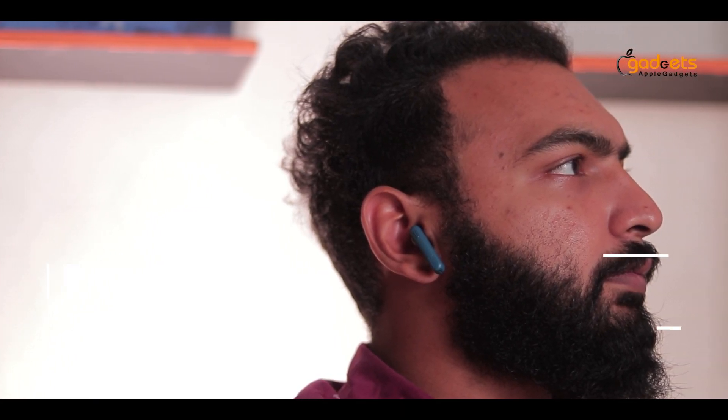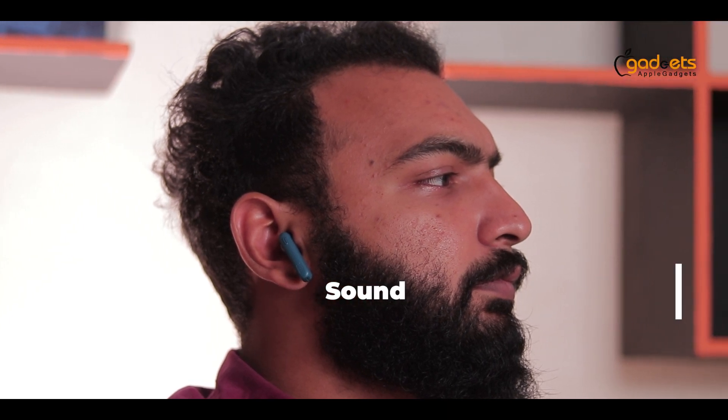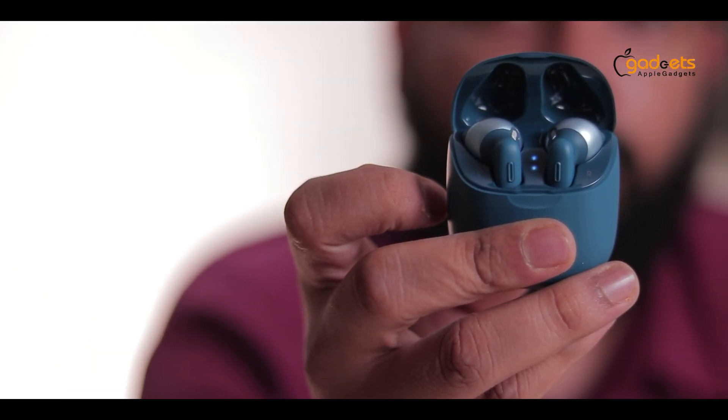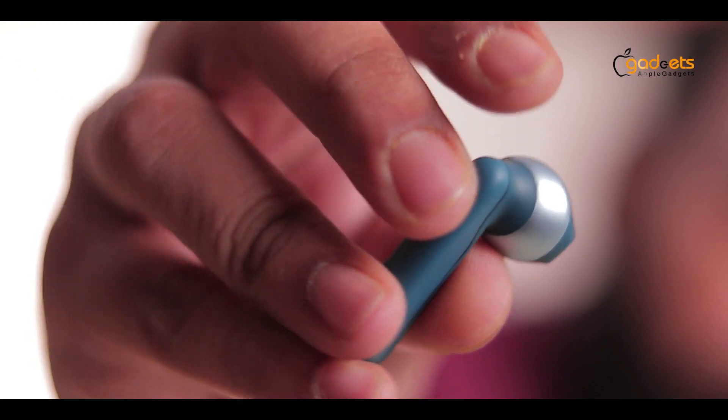JBL Tune 225TWS sound is very nice. This is JBL Pure Bass sound — it is very nice. This is a well-balanced mid and treble range, providing a very realistic sound. This features a 12mm dynamic driver.